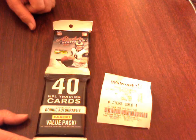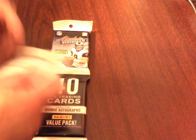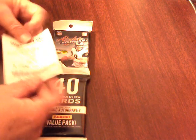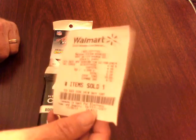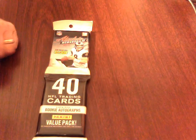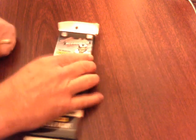Hello again YouTube, this is new oneification with another absolute memorabilia hot pack. I only bought one packet at Walmart — seems to be the easiest one to pretty much guarantee rookies and stars. I still haven't figured out for sure and don't have the time to look for the autographs.